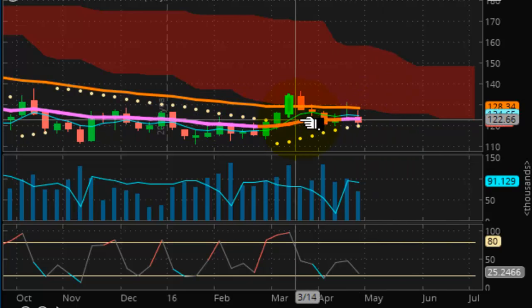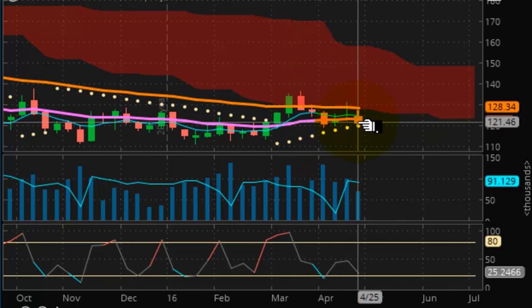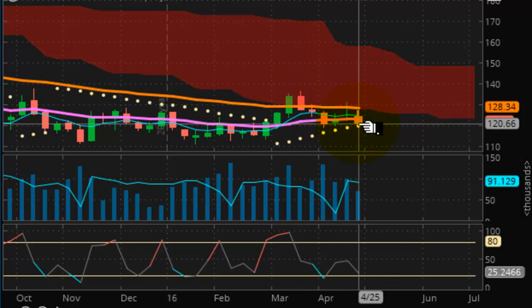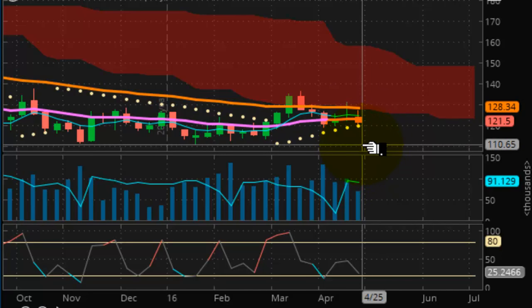Taking a look at coffee — still flat, but trying to get something going. Major resistance is at the bottom of this Kumo cloud, and trendline resistance is at 128.34. Support is at 119.57, but I don't see that necessarily holding — I think it's going to be violated, and then 110 will quickly be in play here in coffee.